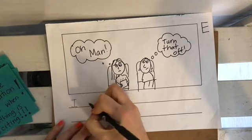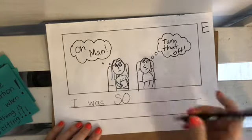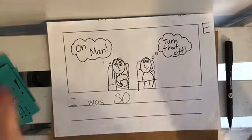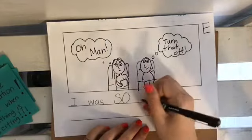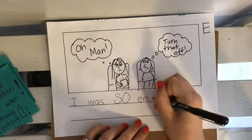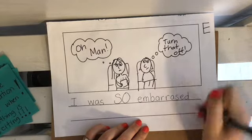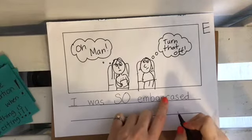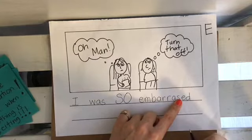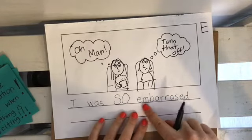I was so — look at how big I wrote 'so' — embarrassed. That's a really big word. Three syllables in it. Hmm, something doesn't feel right about that. I have to check — do I need one R or two, or maybe two S's here? Even grownups make mistakes with their spelling, and that's okay. We're all learning, and English has lots of tricky parts. So I'm going to have to check that word later.